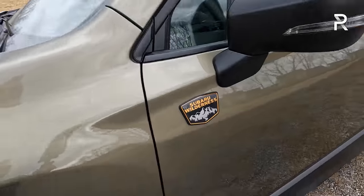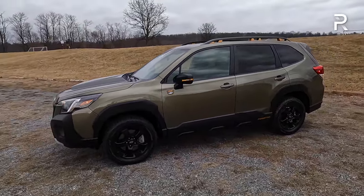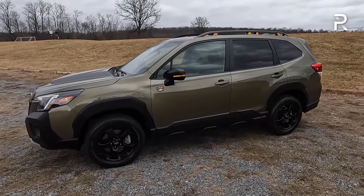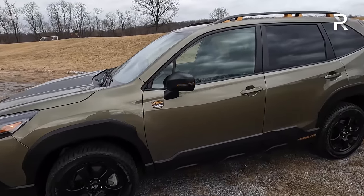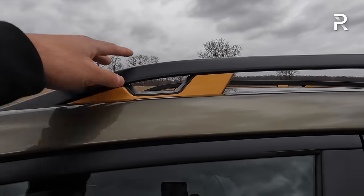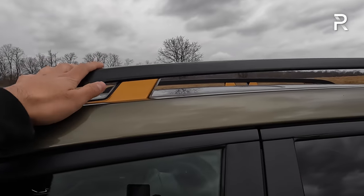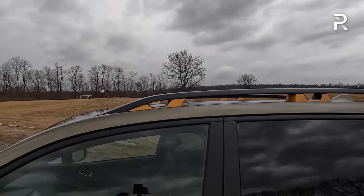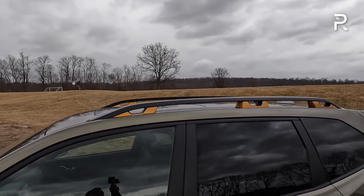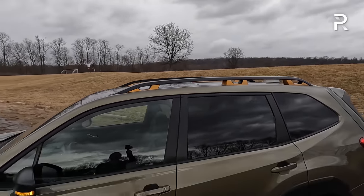When this generation came out, it was about a couple of inches longer than the previous generation at around 182 inches long. Its wheelbase is around 105.9 inches. If you plan to do a lot of outdoorsy things with the Wilderness, Subaru gave you upgraded roof rails with anodized copper accents that will hold up to 220 pounds of dynamic load. If you want to put a rooftop tent up there, it will now hold up to 800 pounds, which is great if you want to put like a three-person tent up there.